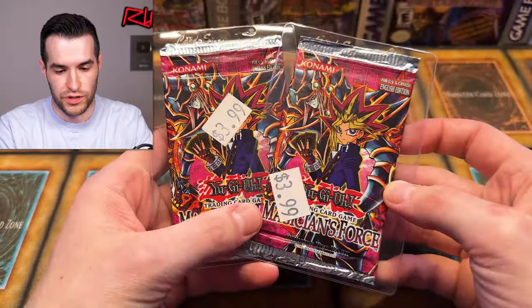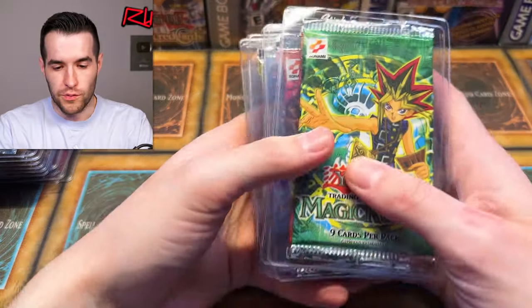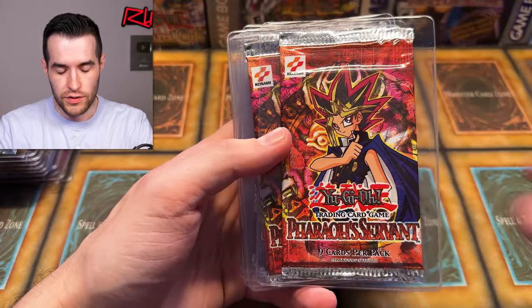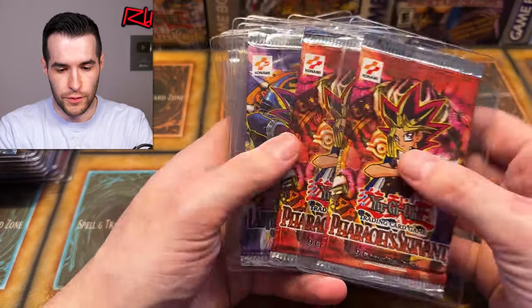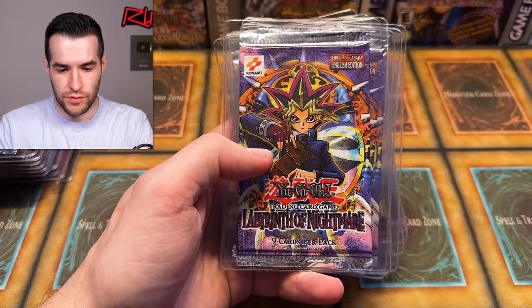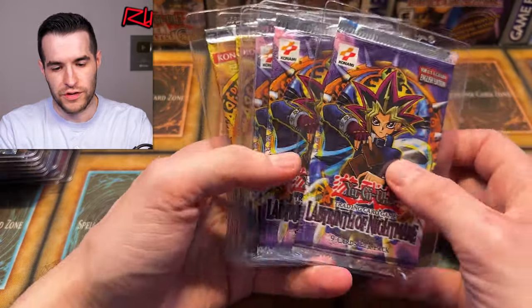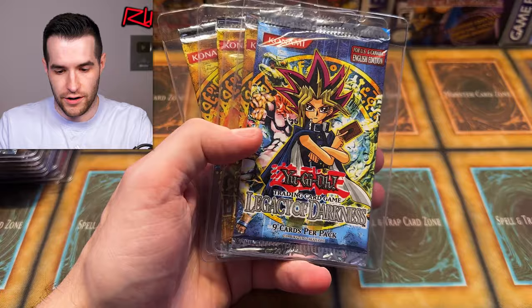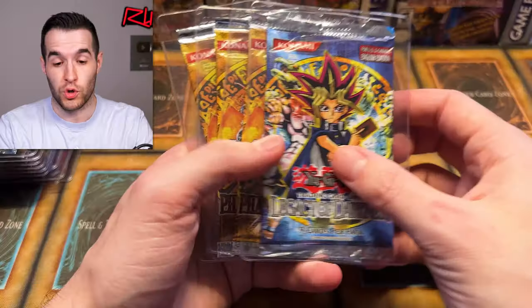We've got Magician's Force packs back there — two Magician's Force. $3.99 was not what I paid for those, unfortunately. We've got some more original logo packs: 2002 Magic Ruler, 2002 Pharaoh's Servant — three of those unlimited. We have unlimited Labyrinth Nightmare from 2003. This set did launch in 2003 with the old logo, but they changed it that year, so it came out early 2003.